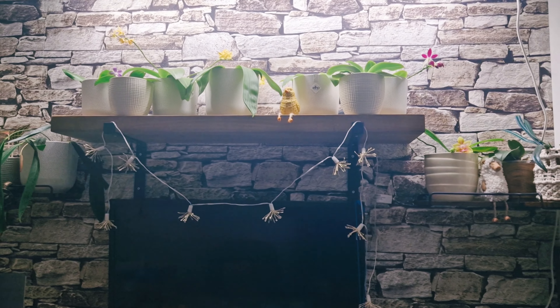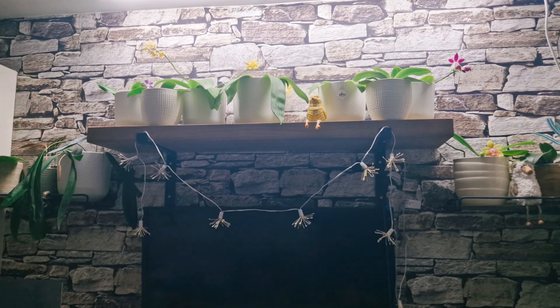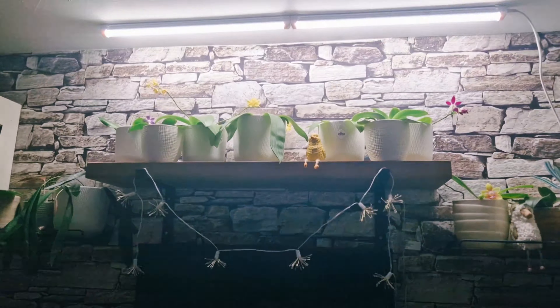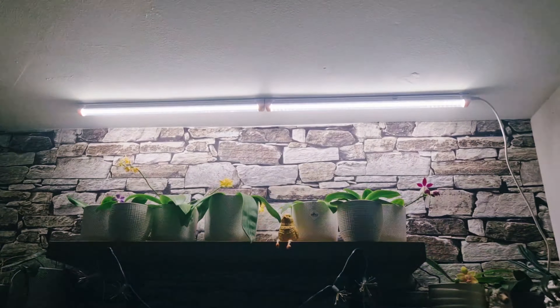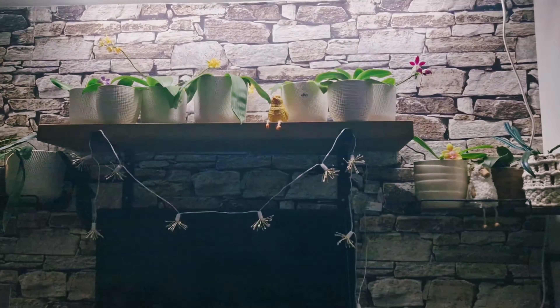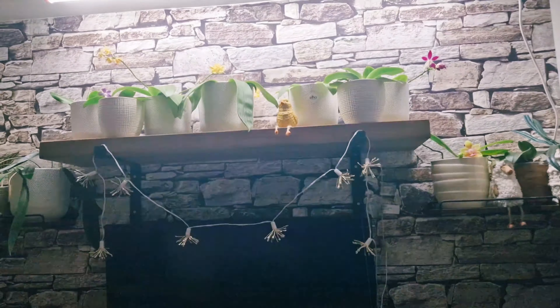Because they are primary hybrids and some of them are species, they do require higher light than complex hybrid Phalaenopsis. Hence I have installed two Berina grow lights on the ceiling and I have got my Phalaenopsis on this shelf.